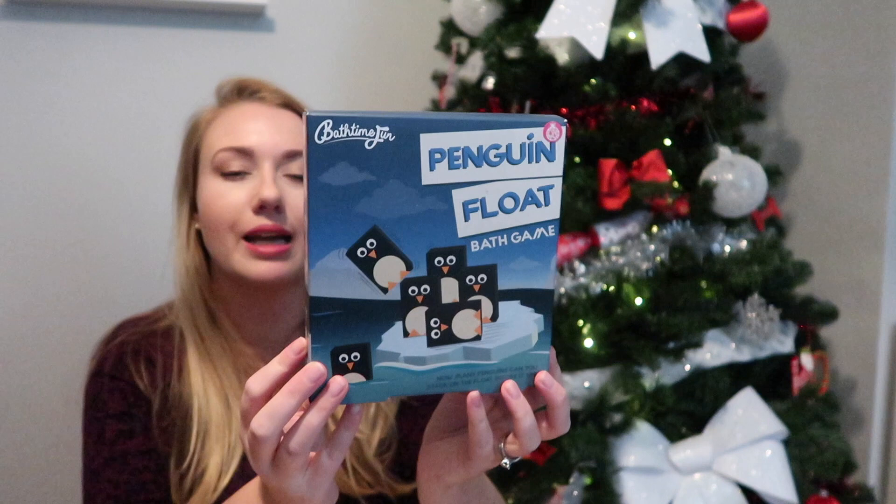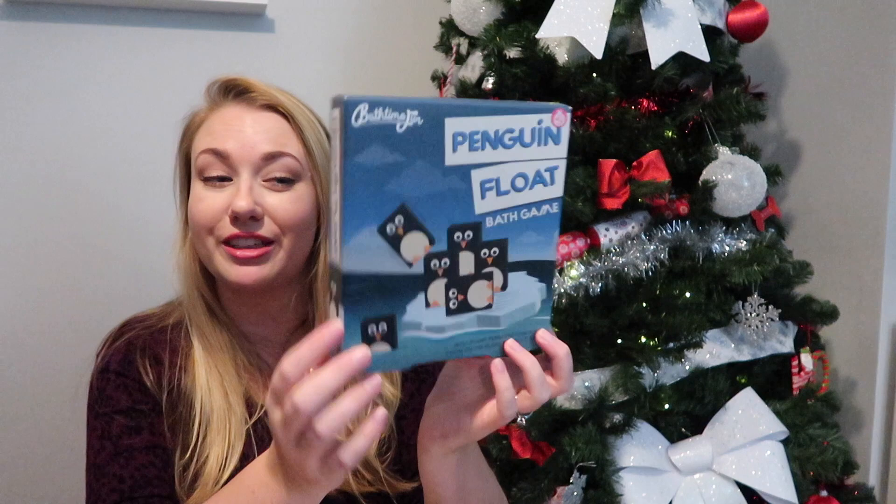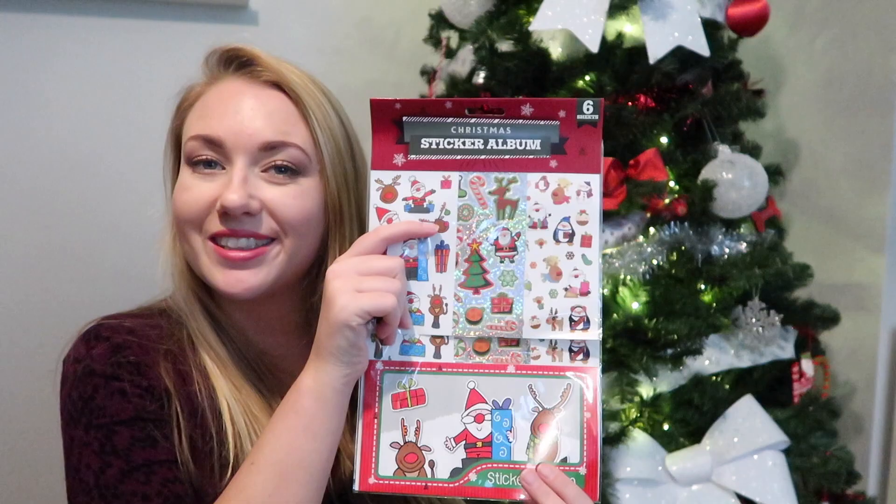The last thing for Ella is to soak in the bath with on Christmas Eve night — we've got a penguin float bath game. Inside it's got nine penguins and an iceberg float, and she has to balance them on the float in the bath, which I thought was really fun for her to do.